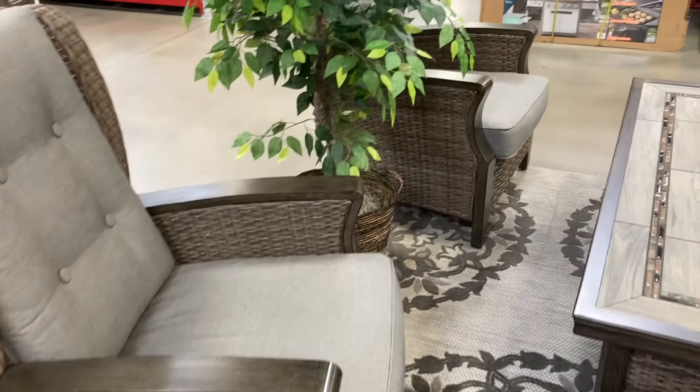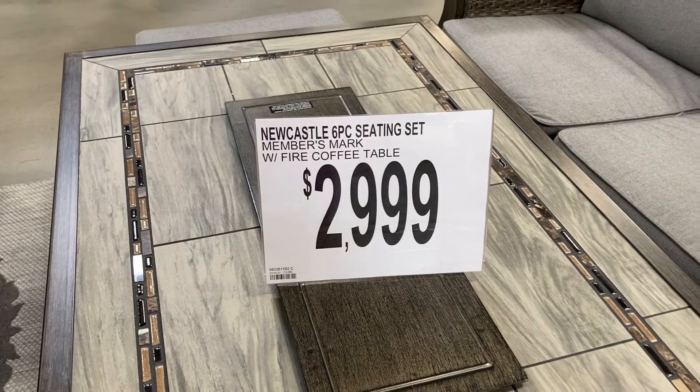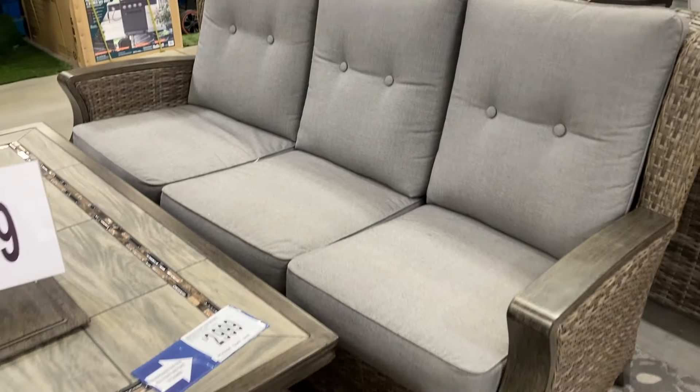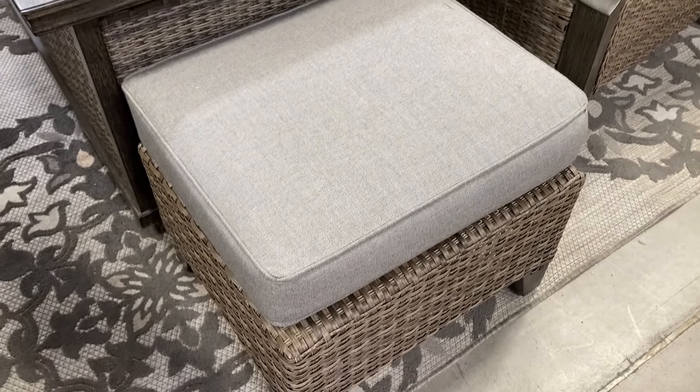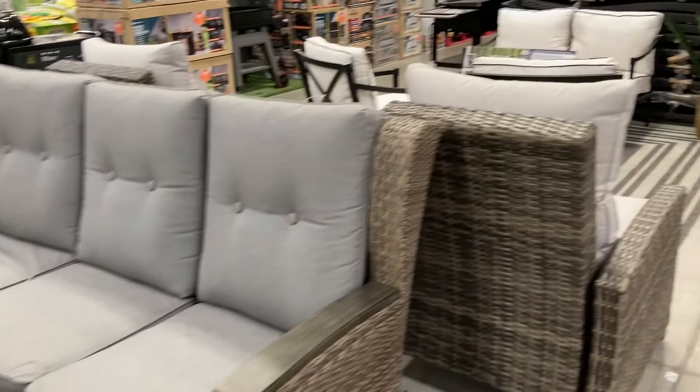The first thing I am seeing is this six-piece seating set. They are asking $2,999. It is super nice. It does have the fire coffee table, so that's really nice. And then this ottoman — it's a little bit pricey.